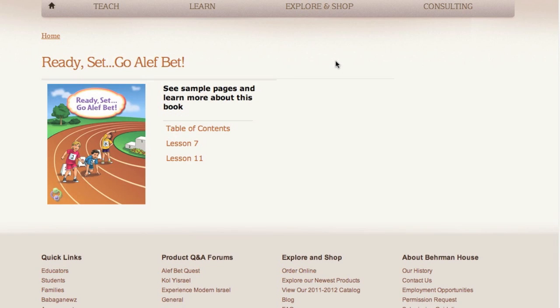Hi, Becca Friedman here to tell you about the newest product from Behrman House. If you're a Golem member, you may have already received it. Ready, Set, Go, Olive, Bet is a pre-primer and the first of its kind. It comes with an integrated digital companion which is easy to access through our website without the use of physical CDs.